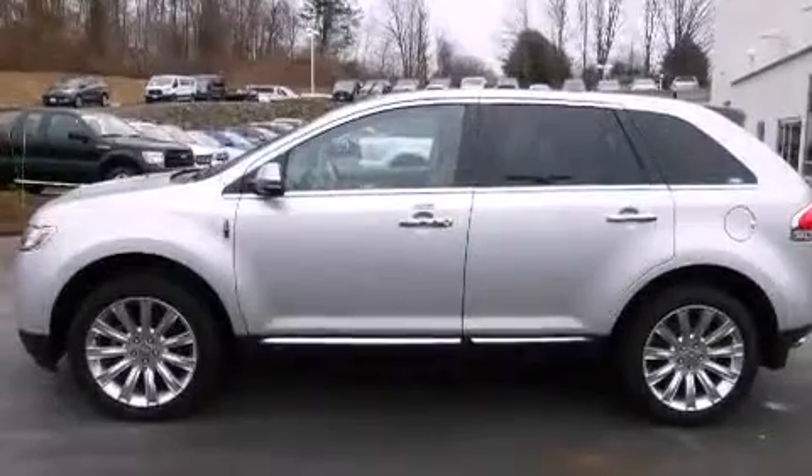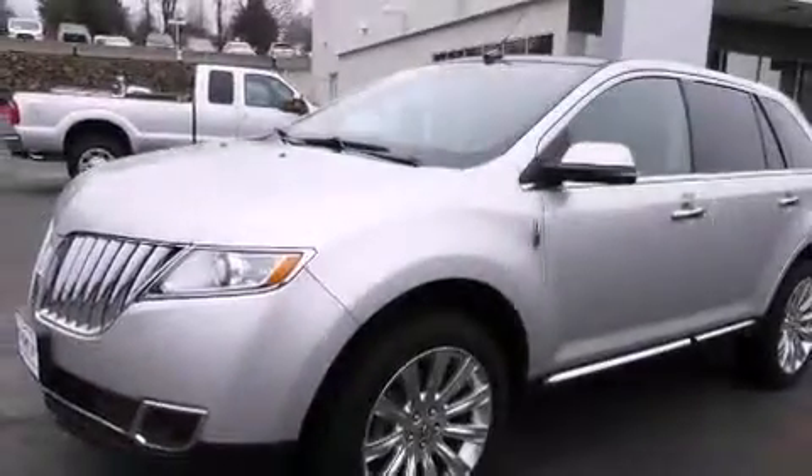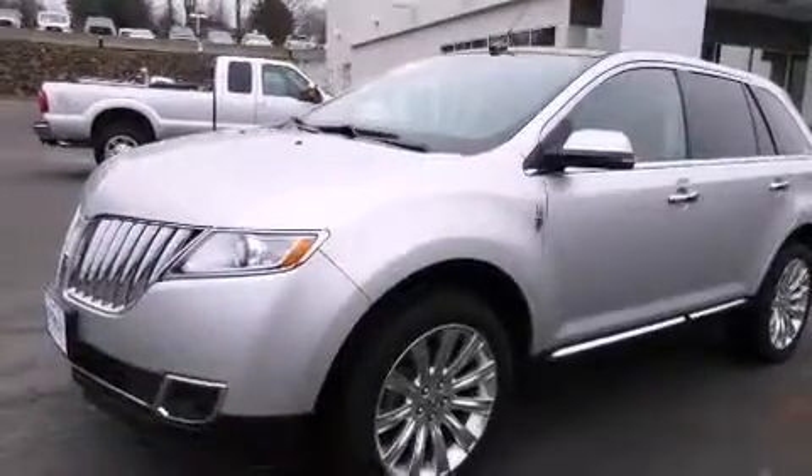The following features are also included: a power driver's seat, air conditioning with automatic climate control, cruise control, a panorama roof with a sunshade, and the MyKey system.